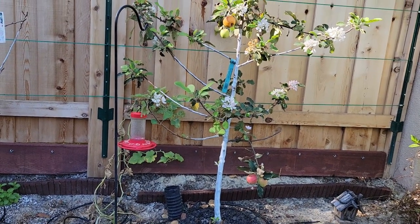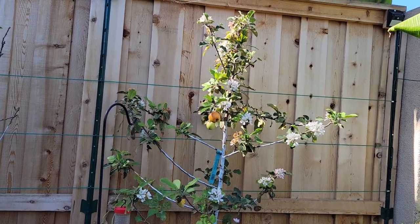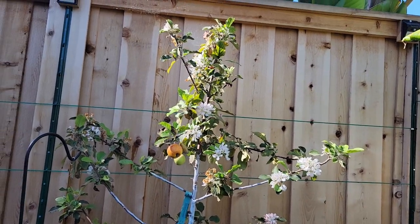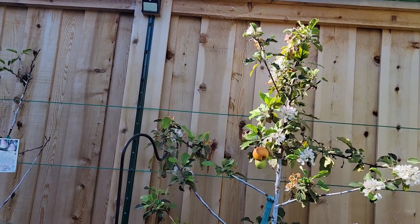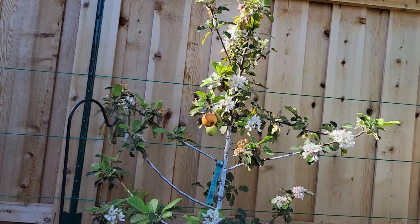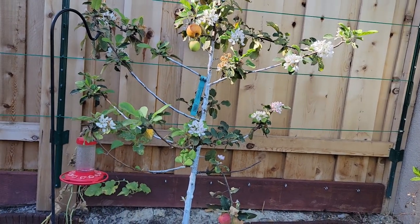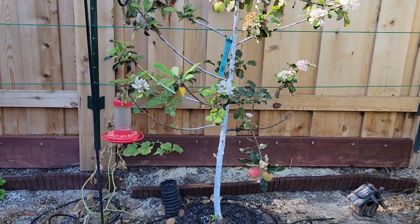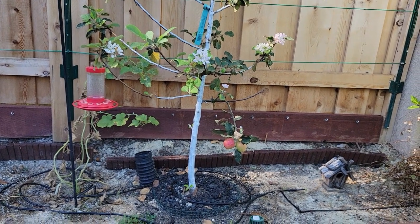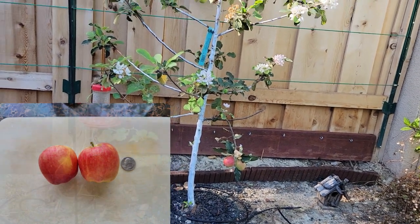And here's my Dorset Golden apple tree. The flowers you see here are off a second set of blooms that recently started to develop. The first set of flowers started to bloom in early February and the tree managed to set about 25 apples off the first set of blooms. I started to harvest in mid-June and there's still a very small amount of apples left on the tree. The apples were a little on the small side, a little bit smaller than what you find at the grocery store, but the flavor was excellent.